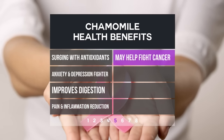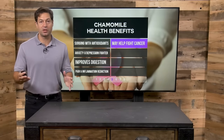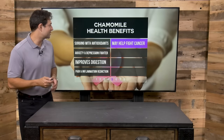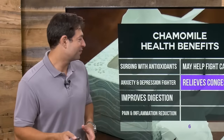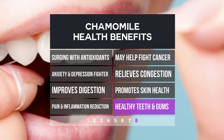Number four, pain and inflammation reduction. Chamomile is great to soothe the body. Number five, chamomile may even help fight cancer. In vitro studies show that chamomile has compounds, particularly antioxidants, that fight the growth of unhealthy cells. It also relieves congestion, so chamomile can be used for upper respiratory health. So many benefits from this tiny little flower. Chamomile also promotes skin health and can be used internally and externally to provide beautiful skin.